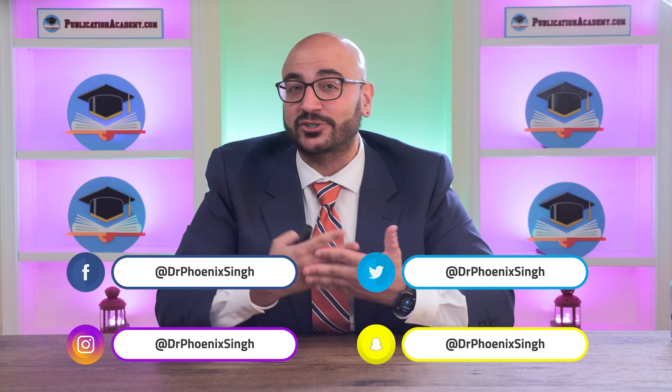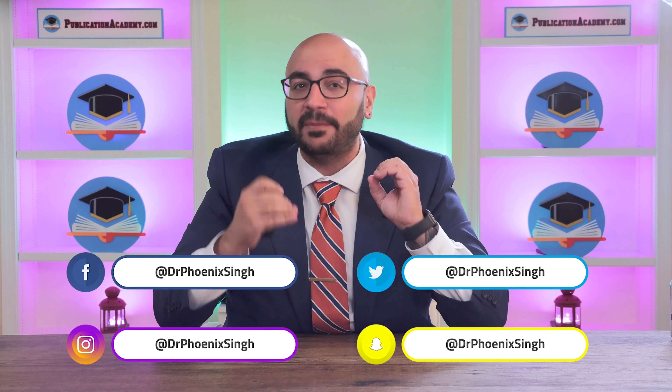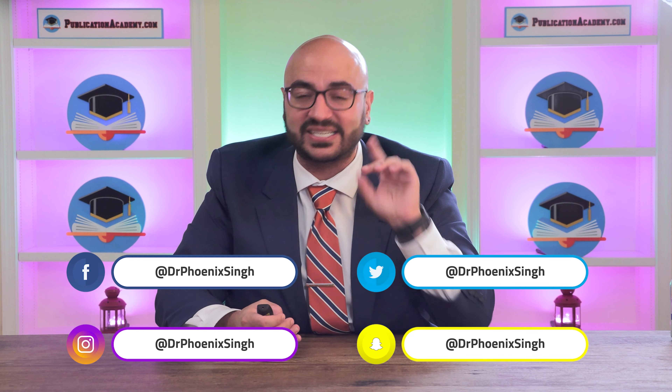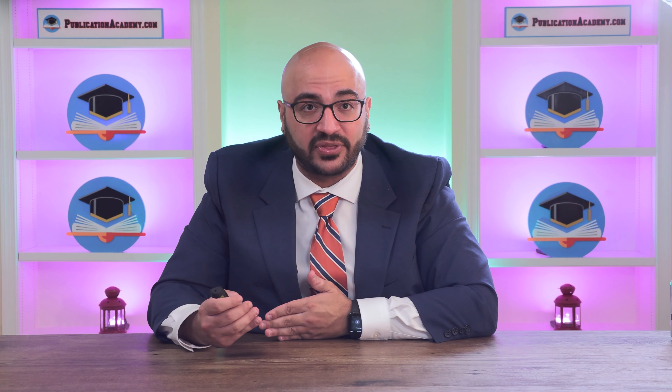What's up, Navigating Academia family? This is your buddy and personal academic mentor, Dr. Jay Phoenix Singh, coming at you to discuss my favorite — the five best resources, in my opinion, for graduate school application preparation. If you are watching this video, you are seriously thinking about taking the plunge and applying to grad school. Whether that's for a master's or a doctorate, you know I've got your back, and I want to prepare you as well as I feasibly can.